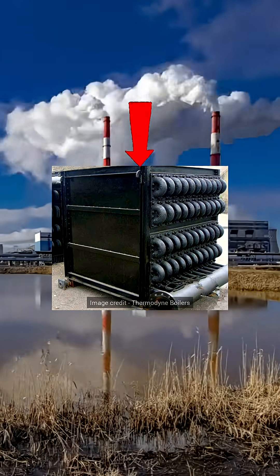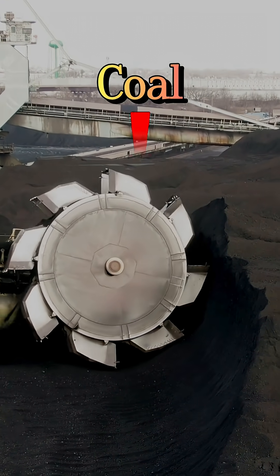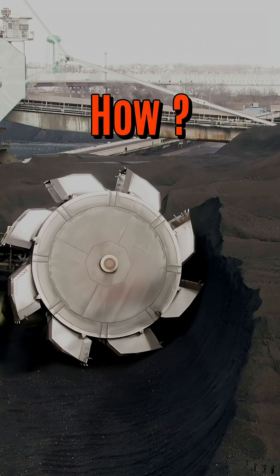Do you know this device in a thermal power plant saves thousands of tons of coal every year? But how? Let's see.